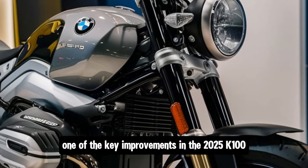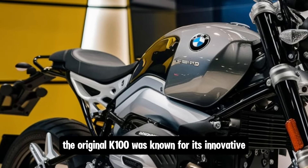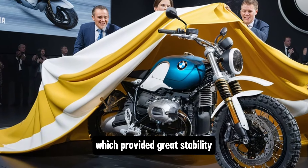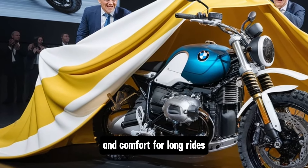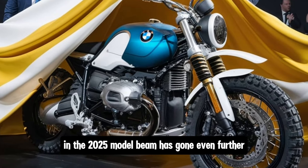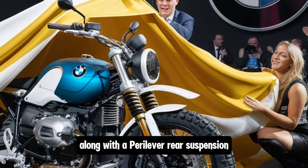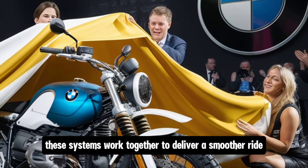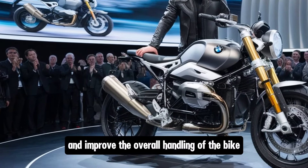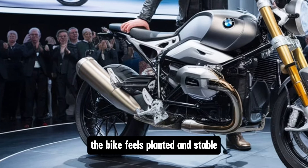One of the key improvements in the 2025 K100 is its chassis and suspension. The original K100 was known for its innovative monolever rear suspension, which provided great stability and comfort for long rides. In the 2025 model, BMW has gone even further by incorporating a new dual-lever front suspension system along with a paralever rear suspension. These systems work together to deliver a smoother ride, reduce vibrations, and improve the overall handling of the bike. Whether you're leaning into corners or riding on rough terrain, the bike feels planted and stable.